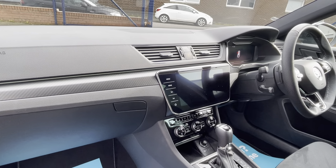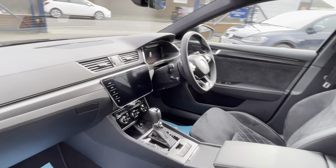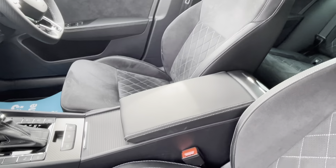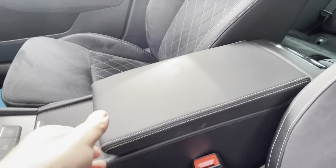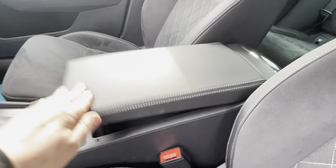I personally think these are probably the best built cars in the Volkswagen group. You even get this cubbyhole here that's cooled, so if you want to keep drinks or whatever in there cool, you can.